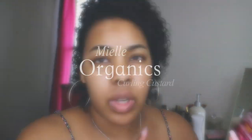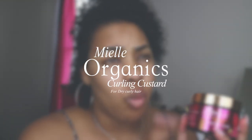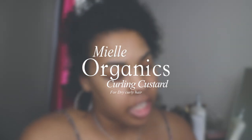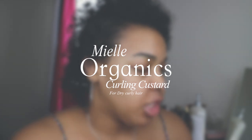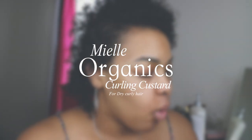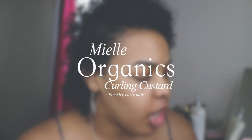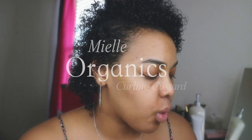This product is 12 ounces for $11 on their website. It's very, very accessible. You can get it at CVS, Walgreens, Target, Sally's, and beauty supply stores. The shelf life on this product is 12 months. The directions say to apply to damp hair or dry hair, section hair and apply product generously by finger combing through each section. Allow the hair to air dry or diffuse for volume.